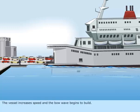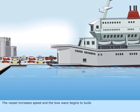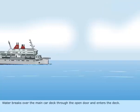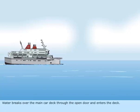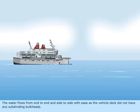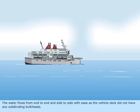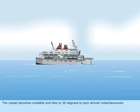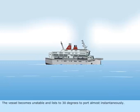The vessel increases speed, and the bow wave begins to build. Water breaks over the main car deck through the open door, and enters the deck. The water flows from end to end, and side to side with ease, as the vehicle deck did not have any subdividing bulkheads. The vessel becomes unstable, and lists to 30 degrees to port almost instantaneously.